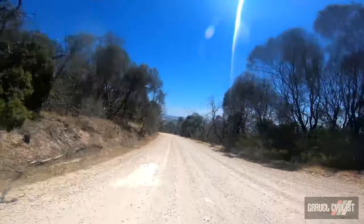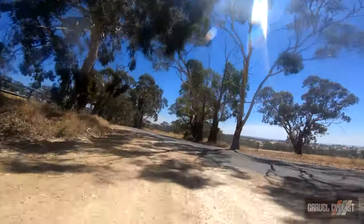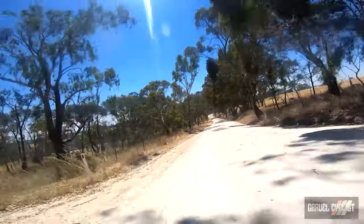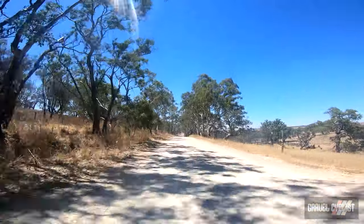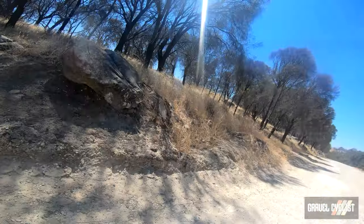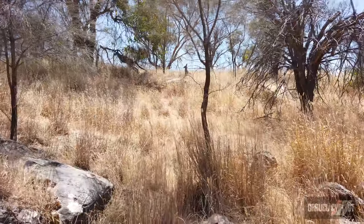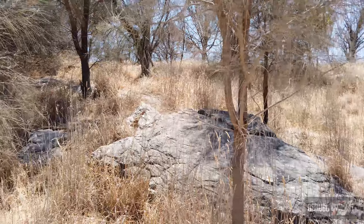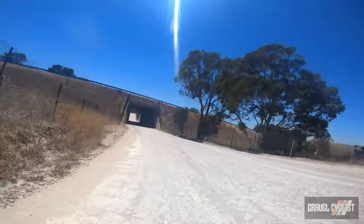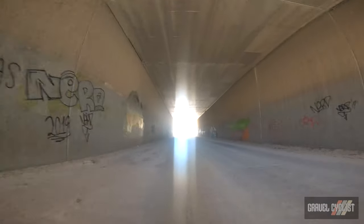The descent down the vehicle access road is short but steep and demands a bit of care. Approaching the small town of Callington, I experienced a kangaroo encounter or two along the way — you won't see this anywhere in the world but in Australia. I ride beneath the southeastern freeway which links Adelaide to Melbourne and over the plains of the surrounding area.